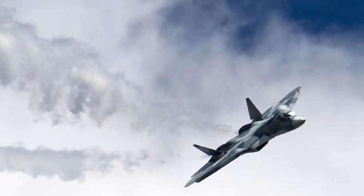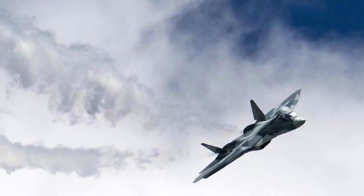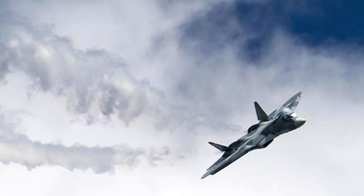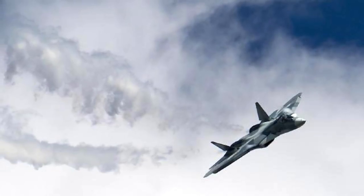Supercruise is the ability to sustain supersonic flight without using fuel-inefficient afterburners. The F-22 can supercruise at Mach 1.82 and has to employ afterburners to reach speeds of up to Mach 2. The Su-57 can reach speeds of up to Mach 2 without an afterburner.